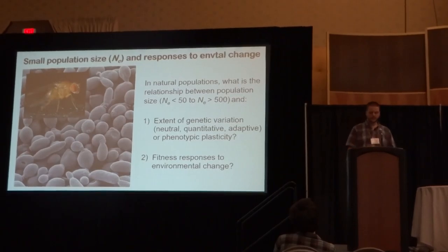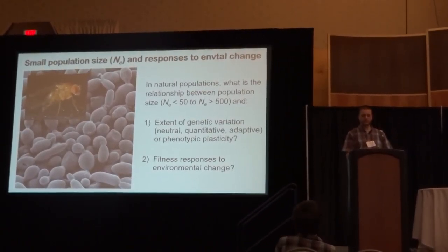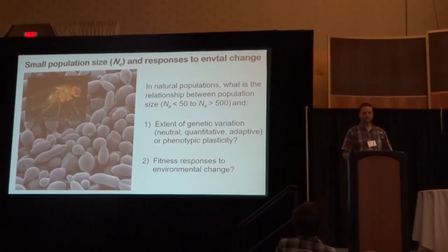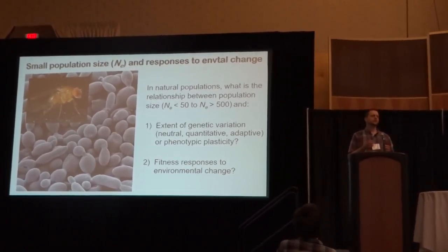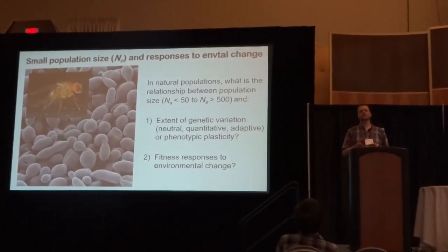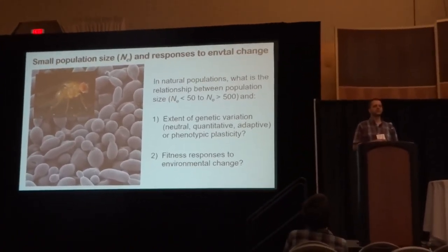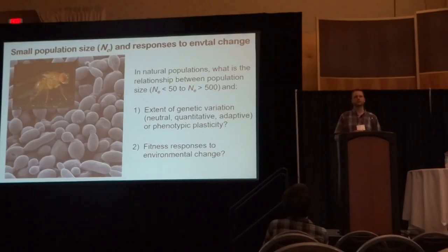What I want to try to do today is to bridge some of the current knowledge gaps regarding small population responses to environmental change by overlaying results from a series of observational, common garden, and field experiments that our lab has conducted over the last several years on the same set of natural populations.